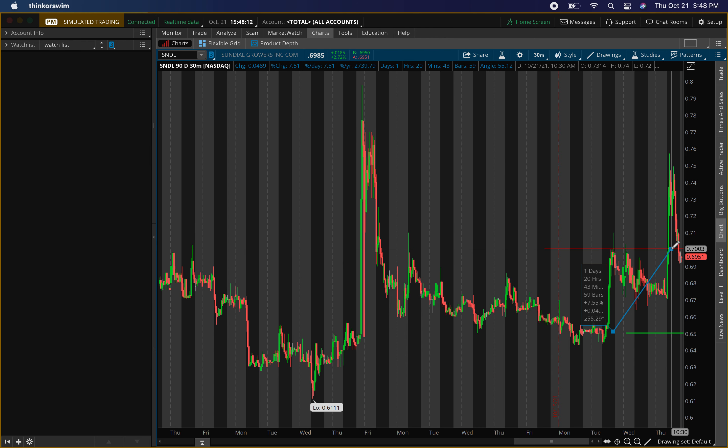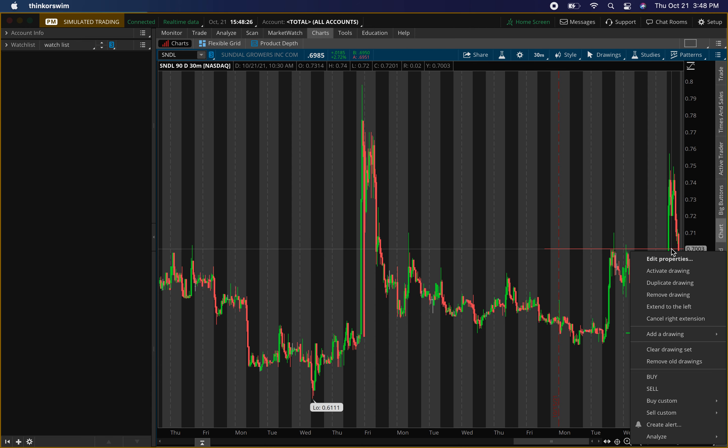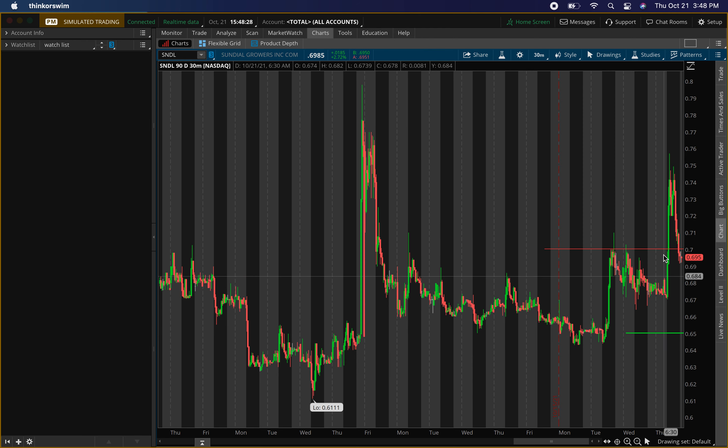So the main level I'm looking at to buy is around 65 cents, targeting around 70 cents — about a seven percent gain. I'll probably add a little more to the position; my normal position is around $10,000, so I'll probably add around $13,000–$14,000 to equalize that profit. Sundial Growers has been showing a lot of buying pressure, but pressure is stalling and pulling back, so I want a harder pullback before entering. Those are the main two levels: buying around 65, exiting around 70.